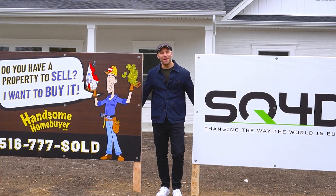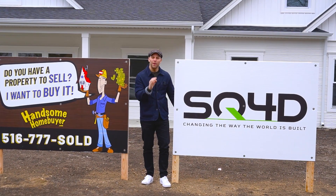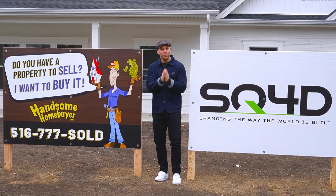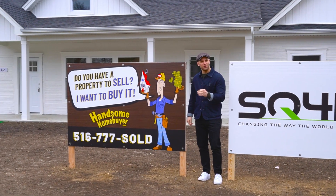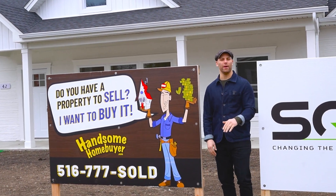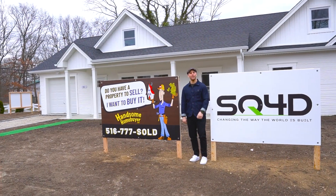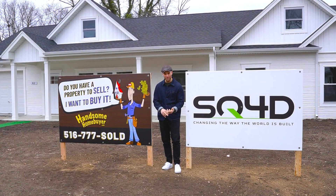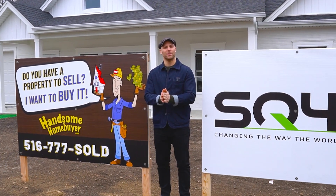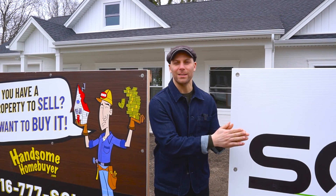If ever there was a match made in heaven, it's this one right here. SQ4D, the number one 3D printed technology in the world, and Handsome Homebuyer have come together to create 42 Dean Street — the largest completed 3D printed house in the United States of America. 2,000 square feet, four bedrooms, two bathrooms. We 3D printed the forms, the footings, the foundation, the interior walls, and the exterior walls.